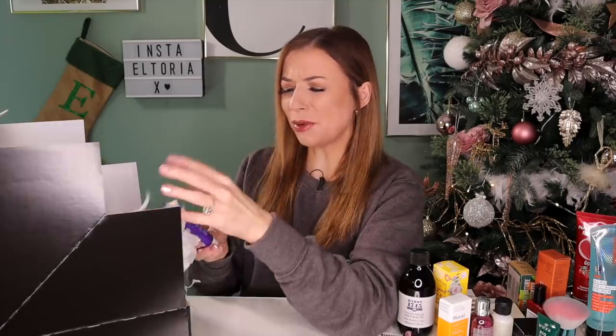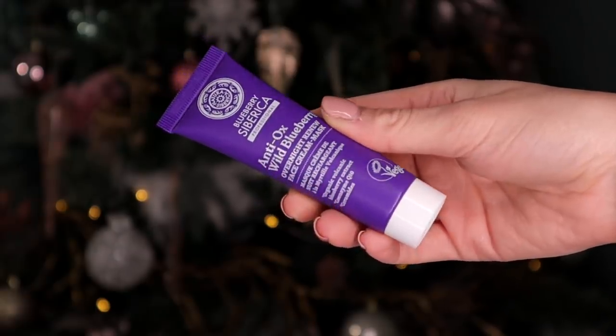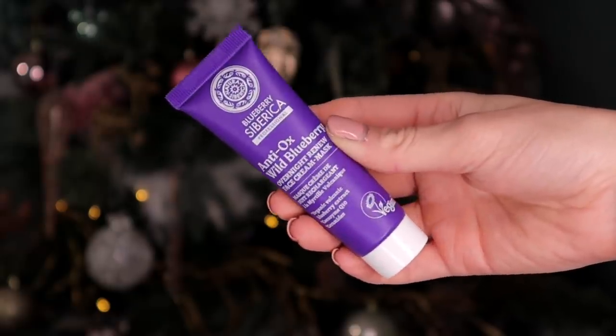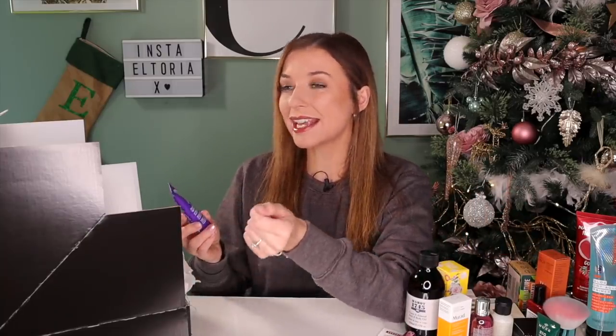Day number twenty-three. We've definitely had this brand in previous advent calendars. This is by Natura Sabrica and this is the Anti-Ox Wild Blueberry Overnight Renew Face Cream. We've had some really nice skincare brands in this advent calendar — what I like about overnight masks in particular is that overnight your skin does its most repairing, so adding something on top to help facilitate that repairing is even better.